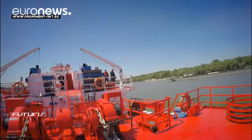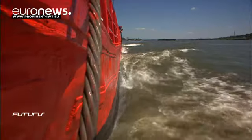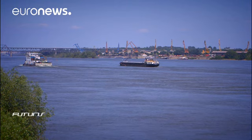It's hoped research like this will help make vessels cleaner and cheaper and provide an attractive alternative to lorries, producing less traffic and less pollution.